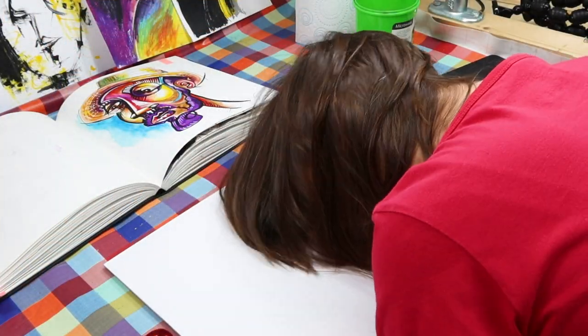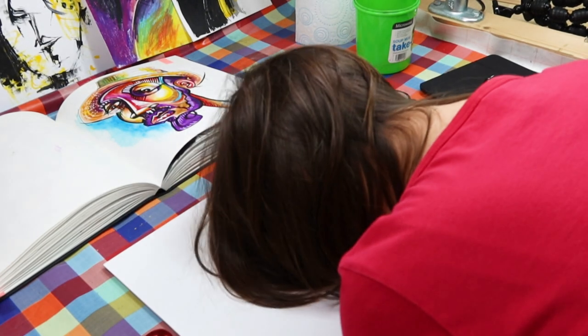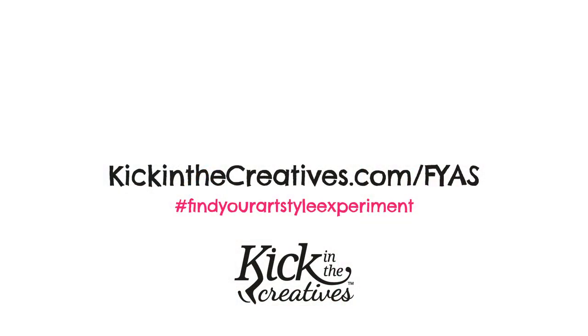This is how it feels on day 12 of a creative challenge. I'll see you tomorrow. Don't forget to subscribe to our YouTube channel so you can get updates on what's happening with the Find Your Art Style experiment. We also create a video every Sunday called Artkick Sunday, so make sure you check out that playlist too.